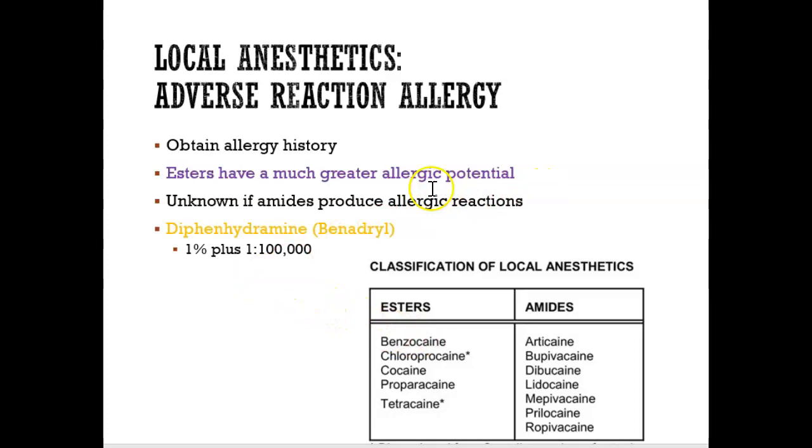If someone is allergic to an amide or an ester, there is a local anesthetic that could be given — it's like a Benadryl, and it basically diminishes that allergy.